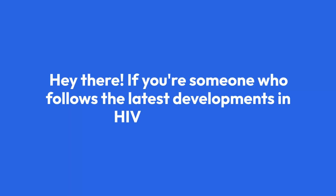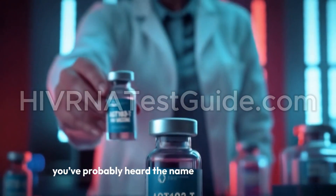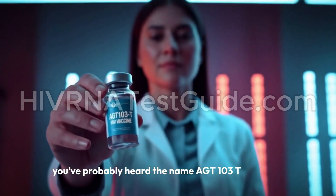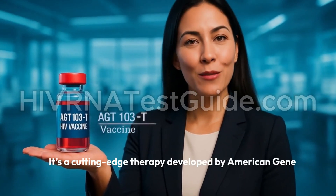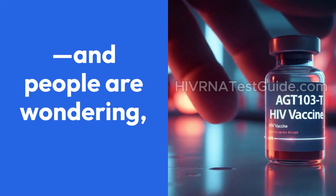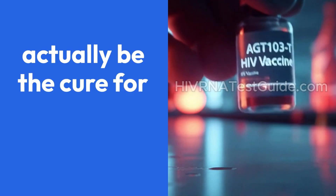Hey there! If you're someone who follows the latest developments in HIV treatment, you've probably heard the name AGT-103-T floating around. It's a cutting-edge therapy developed by American Gene Technologies, and people are wondering: could this actually be the cure for HIV?